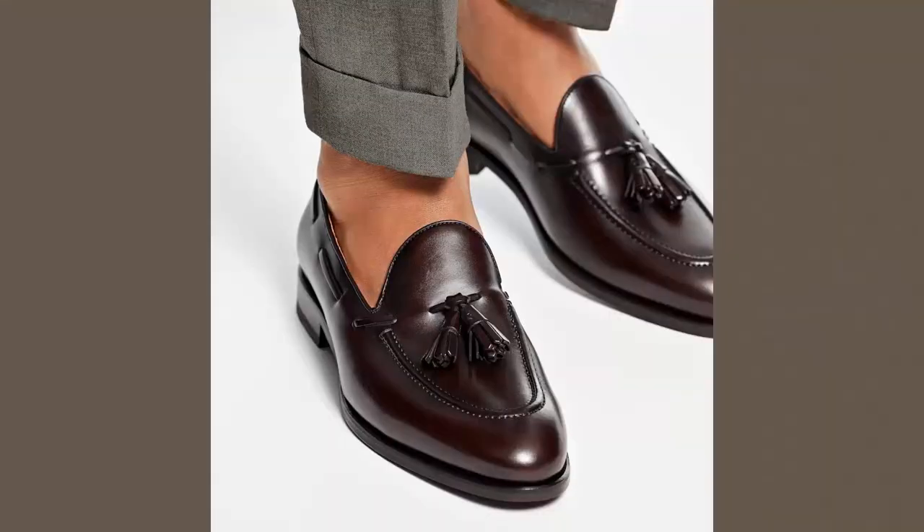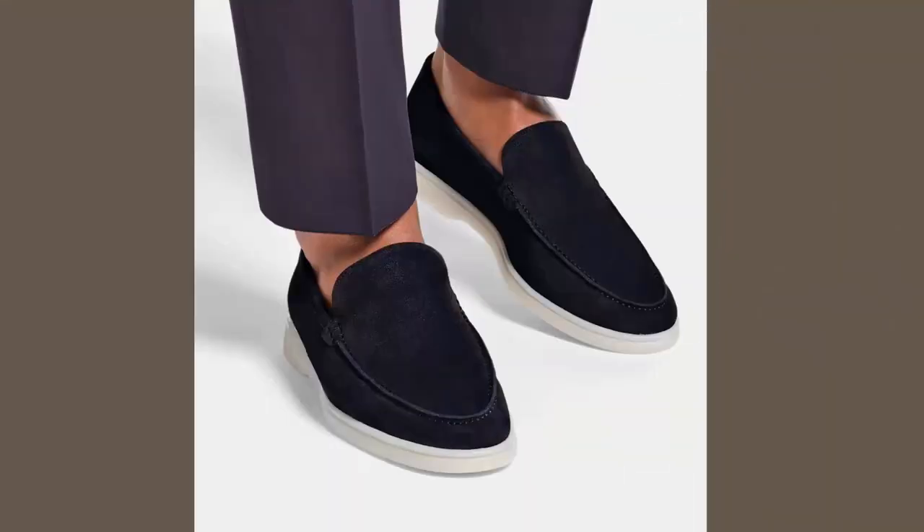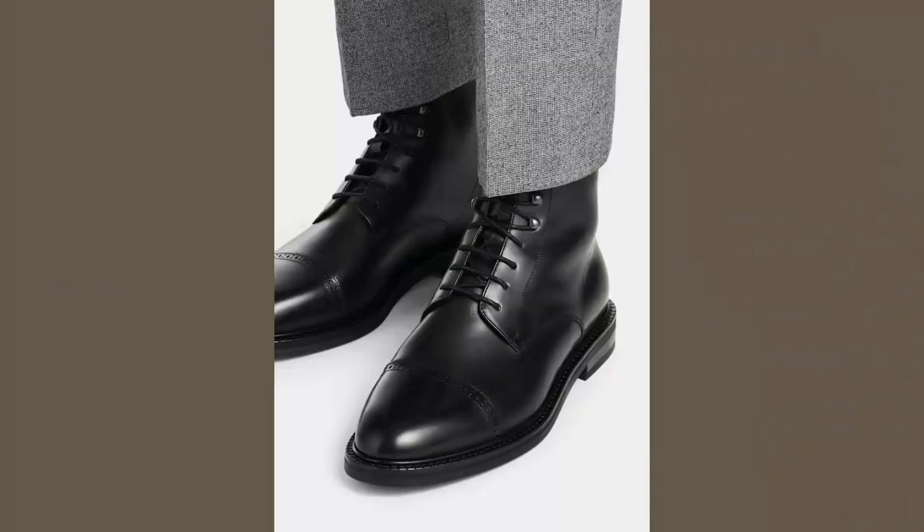In the summer, I have a couple of their tassel loafers in calf, and a couple of their suede slip-on shoes that I wear as part of my regular rotation. The reason I do that is because they're very comfortable, they fit well, they match my style, and they were affordable while also having pretty good quality. In the winter, I do very much the same, but with boots.